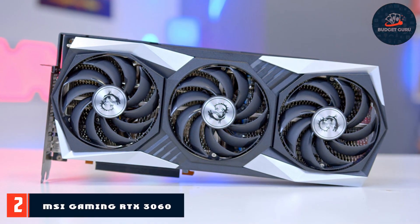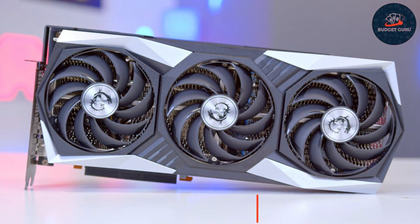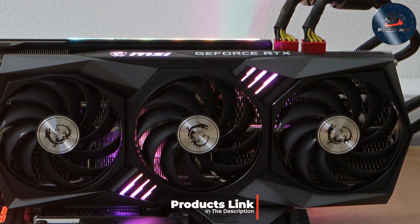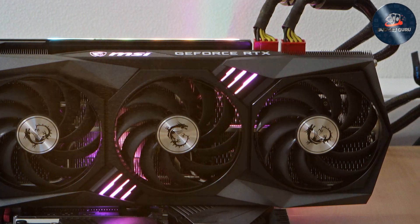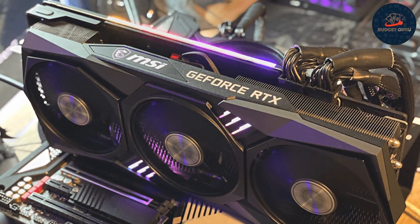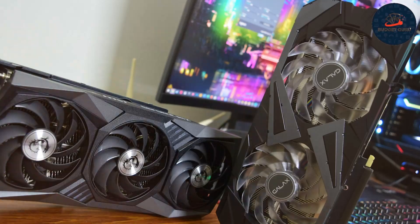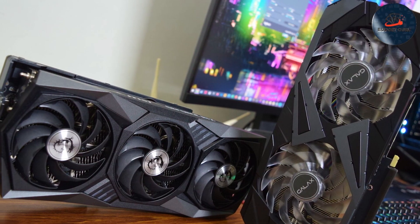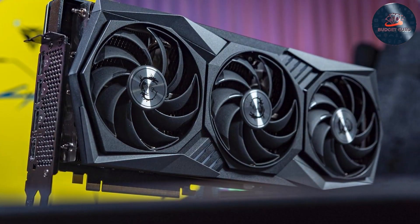Number 2. MSI is renowned for its high-quality gaming components, and the MSI Gaming RTX 3060 is no exception. This graphics card features a robust twin-fan design that efficiently manages heat, allowing for longer performance under load without the risk of overheating. The 12GB of GDDR6 memory is a significant advantage, providing ample space for high-resolution game textures and professional graphic workloads. The MSI Gaming RTX 3060 is incredibly user-friendly, with intuitive software that makes it easy to customize settings. Whether you're gaming or rendering video, this card adapts to your tasks seamlessly.